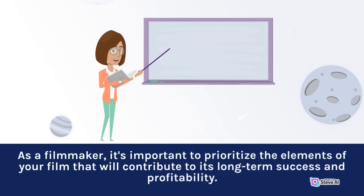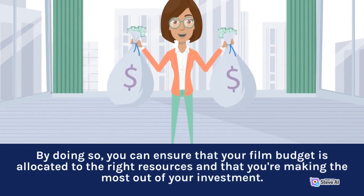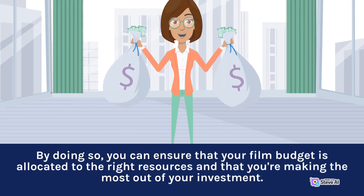As a filmmaker, it's important to prioritize the elements of your film that will contribute to its long-term success and profitability. By doing so, you can ensure that your film budget is allocated to the right resources and that you're making the most out of your investment.